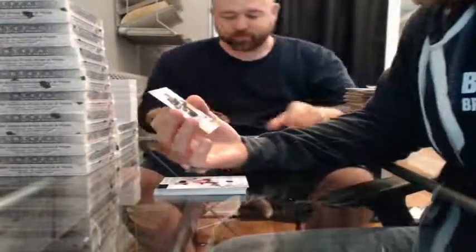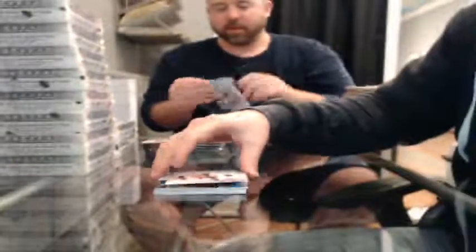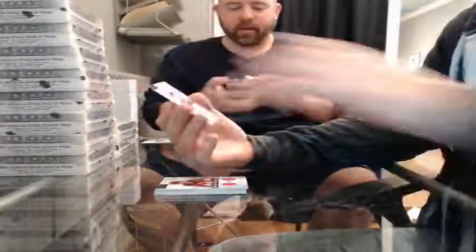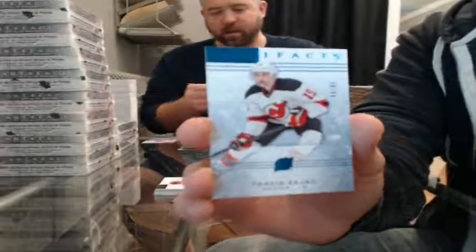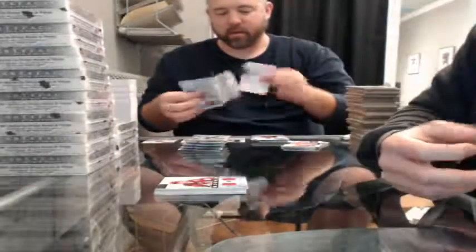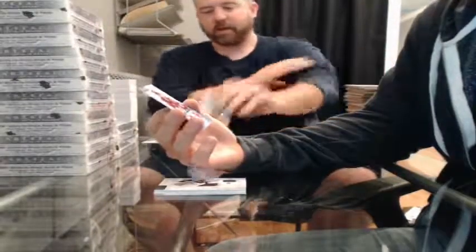Parallel, 401 of 999, for the Anaheim Ducks. Sapphire, number 80 of 85, for the New Jersey Devils — Travis Zajac. Boo, New Jersey! Dual jersey Rookie, 182 of 399, for the Arizona Coyotes — Brandon Gormley. Dual jersey, 65 of 125, for the Anaheim Ducks — Corey Perry.